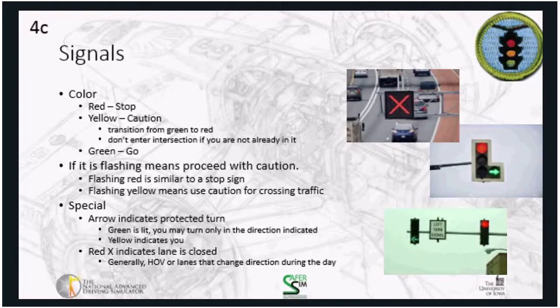Red X signals that appear over the roadway are meant to close off lanes — for example, when an HOV lane is closed or when lanes switch direction depending on time of day. In some city centers, lanes available inbound in the morning are reversed in the afternoon for outbound traffic. The critical concept for signals is red, yellow, green. Also, on a vertical traffic light, red is always at the top, yellow in the middle, and green at the bottom.